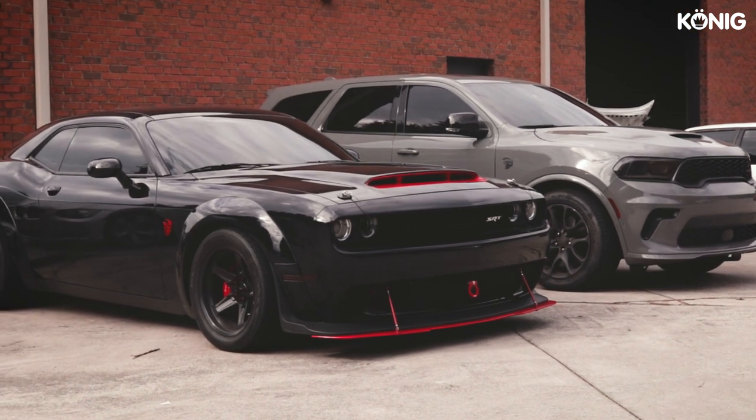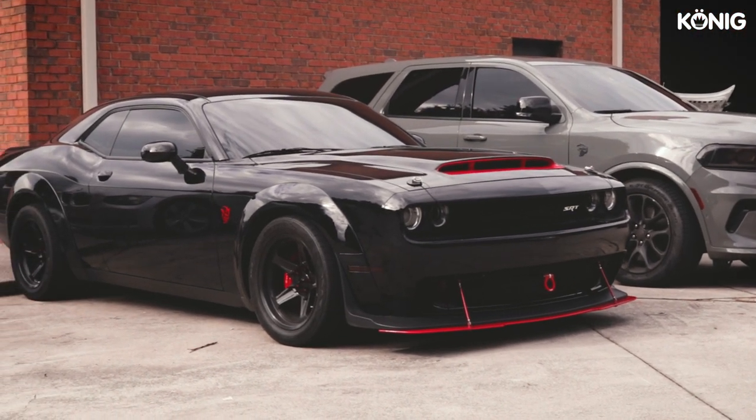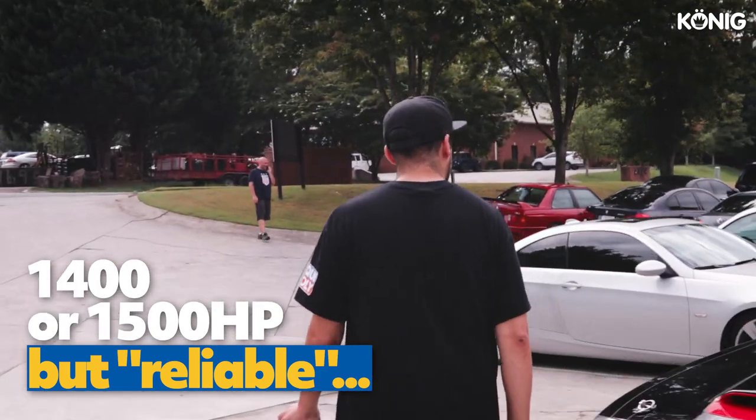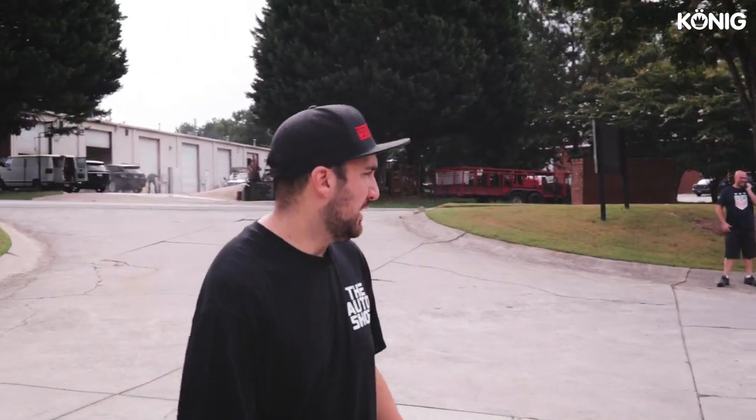We've got a Dodge Demon that we're doing a full build on — we'll pull the motor, do a full built motor, probably do a Whipple 3-liter on it, try to make something around 1,400–1,500 horsepower but reliable so they can drive it every day.